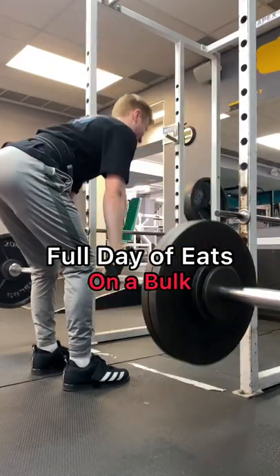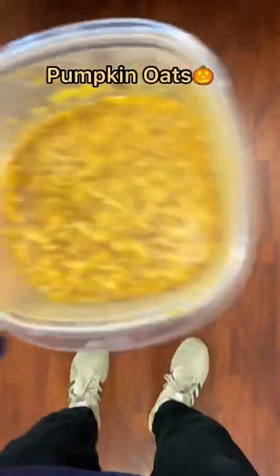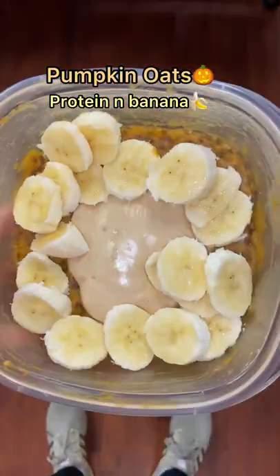Here's a full day of eating on the lean bulk. Every single morning before breakfast, I take my green swift creatine as well.